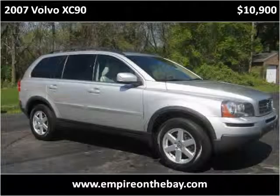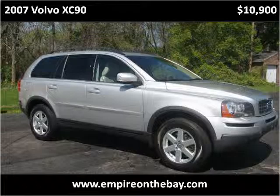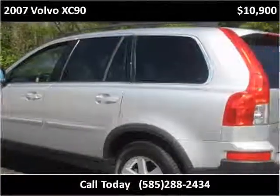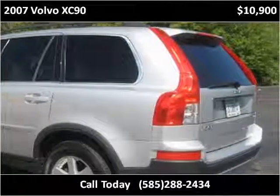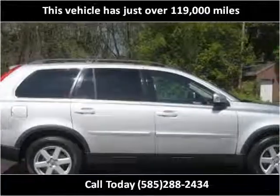This 2007 Volvo XC90 is available from Empire on the Bay. This vehicle has just over 119,000 miles.